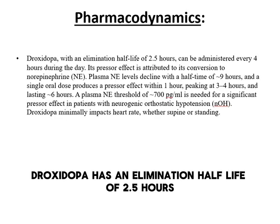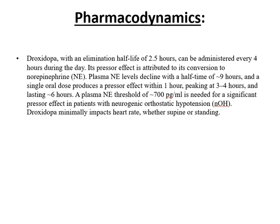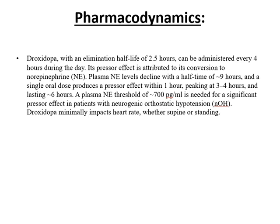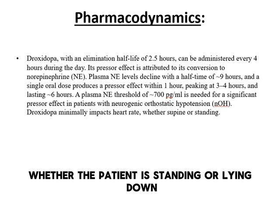Droxedopa has an elimination half-life of 2.5 hours and must be taken every 4 hours during the day. Its pressor effect peaks around 3–4 hours after dosing and lasts 6 hours. It has minimal impact on heart rate, whether the patient is standing or lying down.